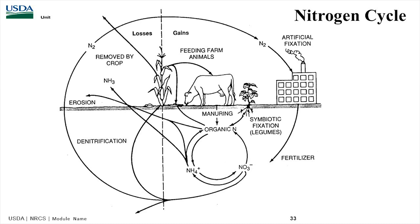That leads us to the nitrogen cycle in more detail. Whether we get artificial fixation through fertilizers, manures, or biological fixation, we start with organic nitrogen. Soil biology converts it to ammonium, then Nitrosomonas converts it to nitrite, and Nitrobacter converts it to nitrate. From nitrate, it's taken up by the plant, or it can leach or denitrify. We can have losses through erosion, removal by grazing, or crop removal.